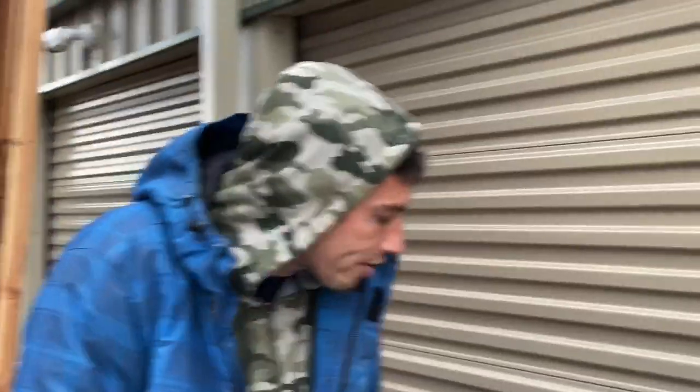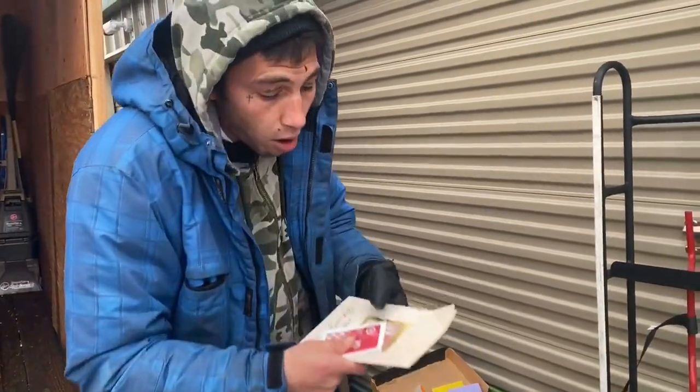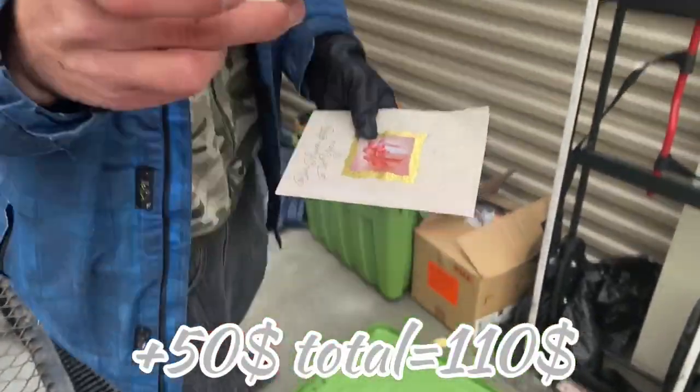This one was not even open. I opened it, I saw the back — a $50 gift card at Target. That's a win! Always go through your paperwork.